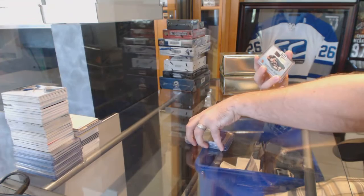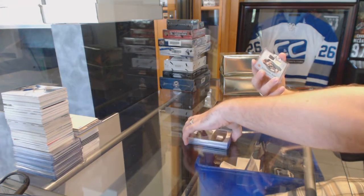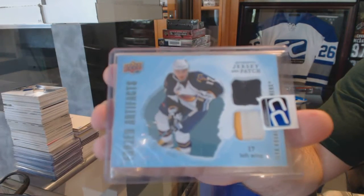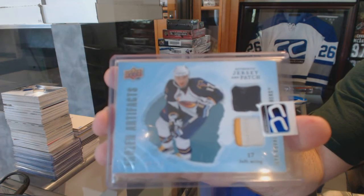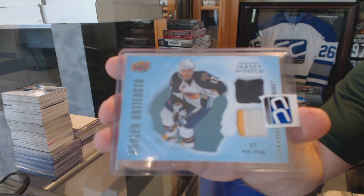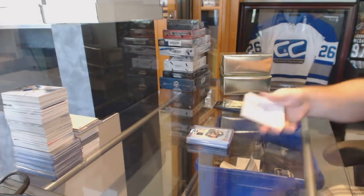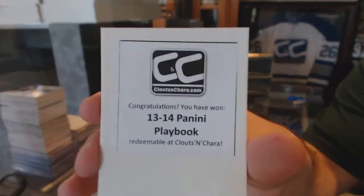And we've got for the Winnipeg Jets, number 9 of 10, an Artifacts Jersey Patch, Ilya Kovalchuk. And the box in the first one: 1314 Playbook.